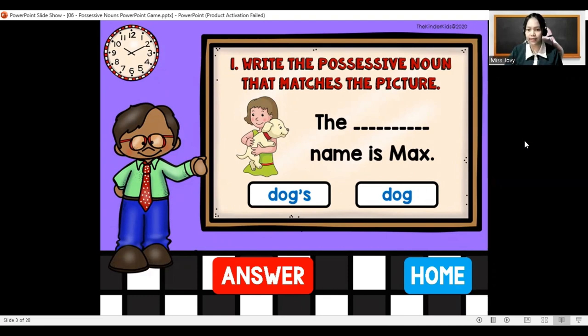The blank name is Max. What is the best answer — dogs with apostrophe or dog without apostrophe? The answer must be dog's with apostrophe. The dog's name is Max.